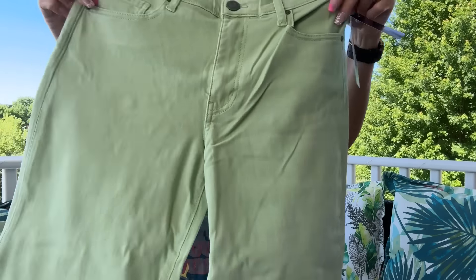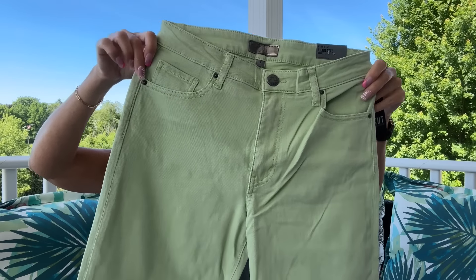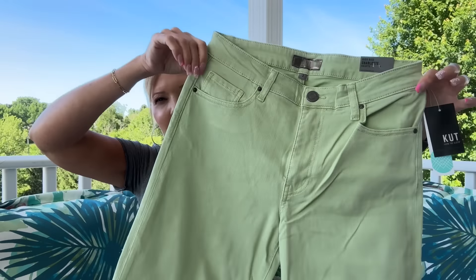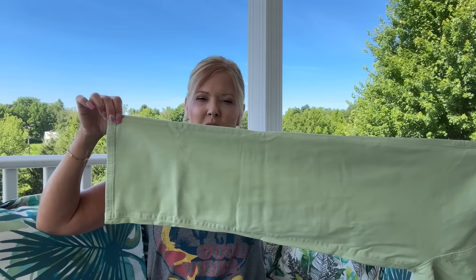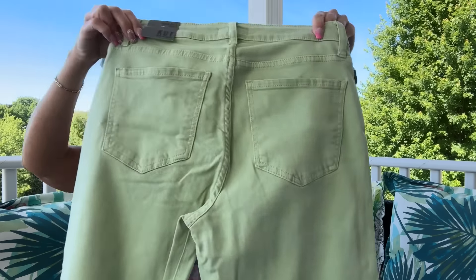And then another Cut — how fun are these! They remind me of key lime pie. This is the Charlotte Jean in mint, and these are cropped. It actually calls it 'collat,' so it's a wider leg. How pretty is that color? Not too wide though — that looks really nice.